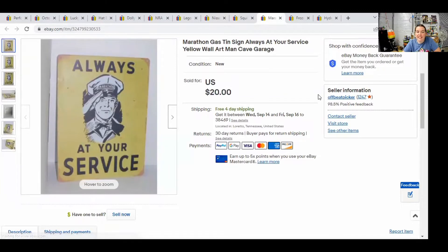This is a Marathon gas sign — one of those tin metal signs you hang up on the wall, maybe in a man cave or a garage. I picked this up from the dig bin for $2, and it sold for $20 free shipping.